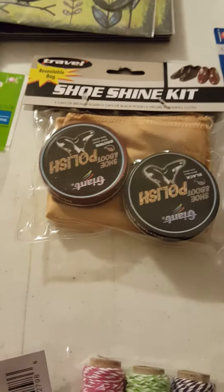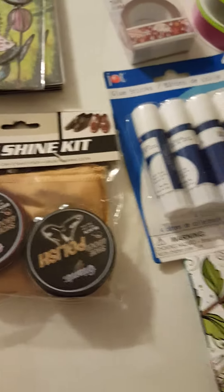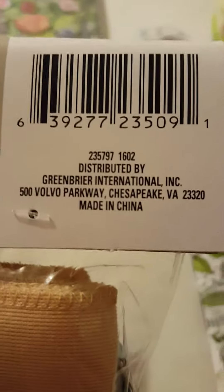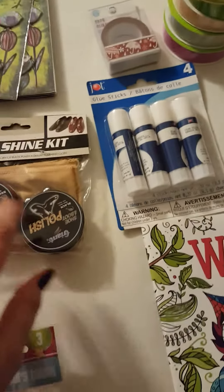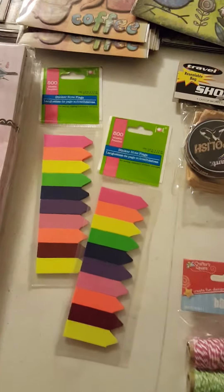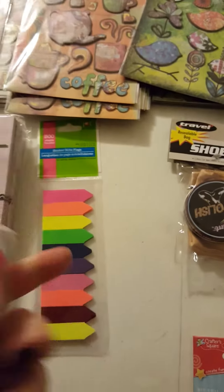I heard about somebody using shoe polish on a craft — I haven't watched the YouTube video yet but I'll go back when I have time. I got brown and black for a dollar. I also got some Baker's twine. They're using it for distressing, so I'll go back and watch how they did it. I only bought two because I'd already bought a lot.